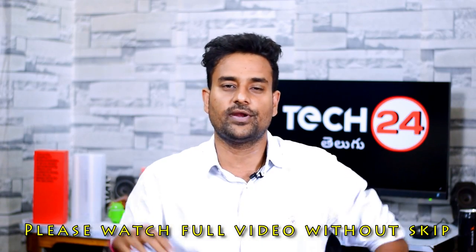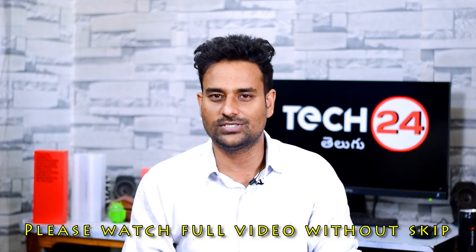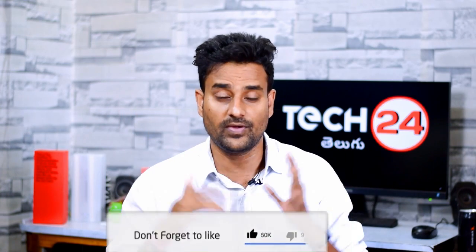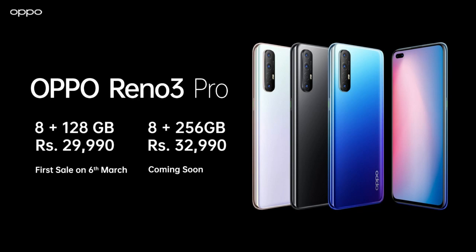First news is that the Realme 3 Pro is launching in India. The two variants launch in 8GB/128GB and 8GB/256GB. It comes in midnight black, aurora blue, and sky white colors. You can purchase the Realme 3 Pro on Flipkart, Amazon, and offline stores.